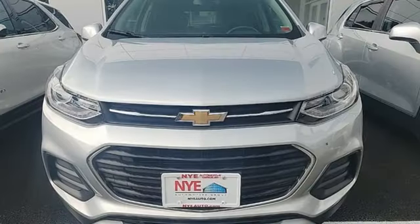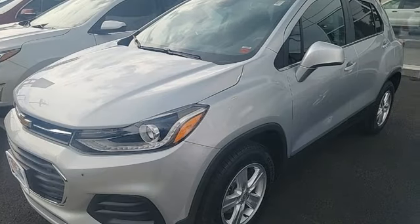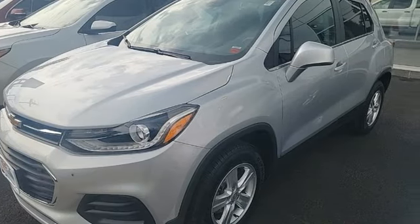Aluminum wheels, two USB ports, and Wi-Fi hotspot. In a Chevy, the journey matters more than the destination. Take it for a test drive today.